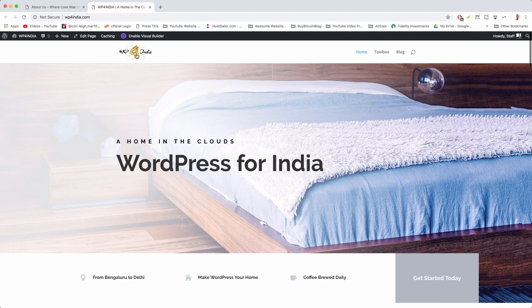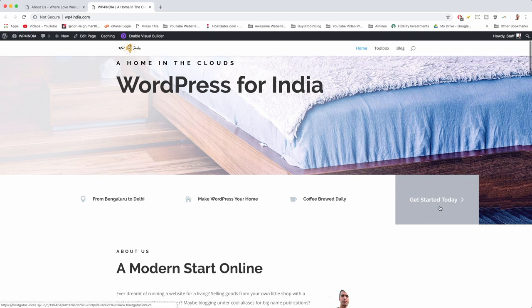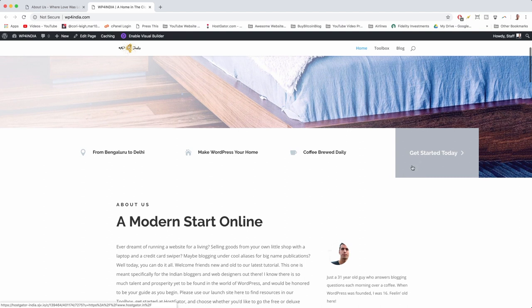When you visit the site you'll see our WP for India logo, a nice message, some icons, and most importantly the gray 'Get Started Today' button. This will help us get our domain name and hosting in the next step. You need a domain name and hosting to get a WordPress.org website, and we're going to get it in the most affordable and logical manner a professional web designer would use.